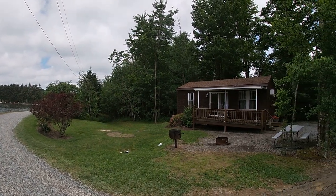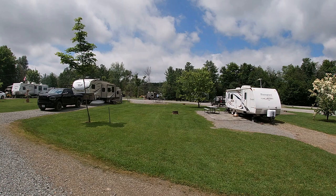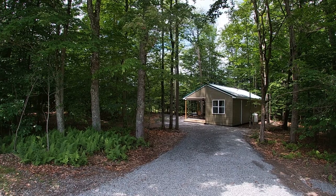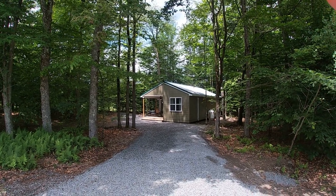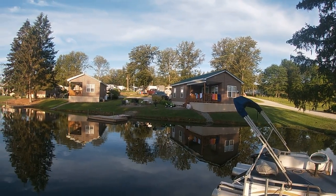There's a secluded top loop that's more open and not wooded at all — that's where the dog park is, along with another playground and some more cabins. Those cabins are very nice, with great decks right on the water. That was the side we were on — we had site 205, a beautiful site with a lot of room and shade.